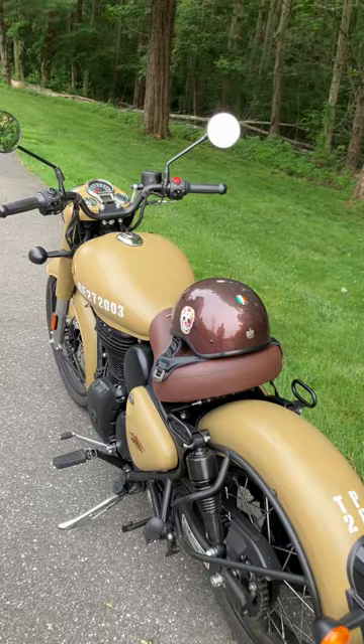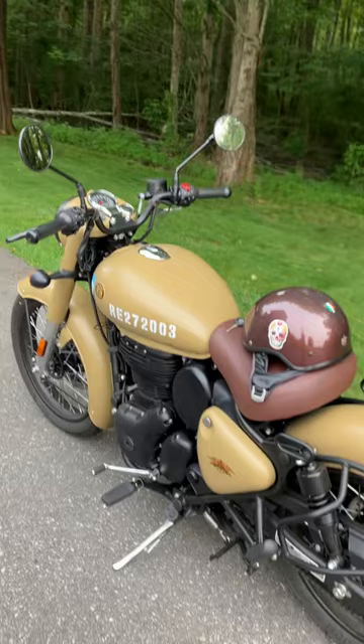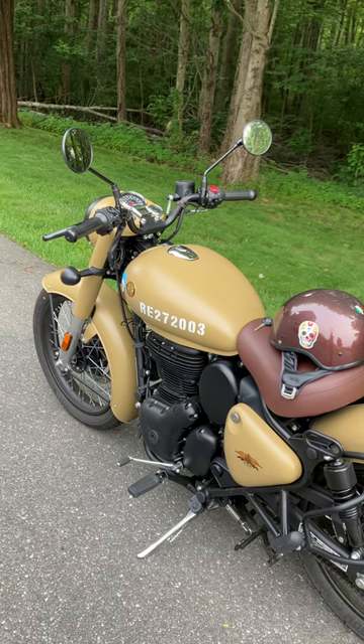This is the Classic. It comes in nine colors — there are two military models. This is the Desert Sand, one of the two military colors. If you like the attention, you buy this.